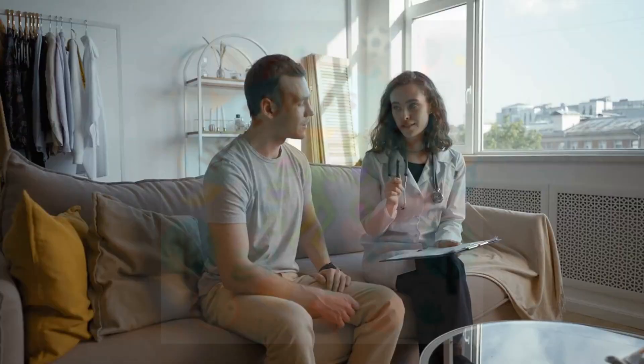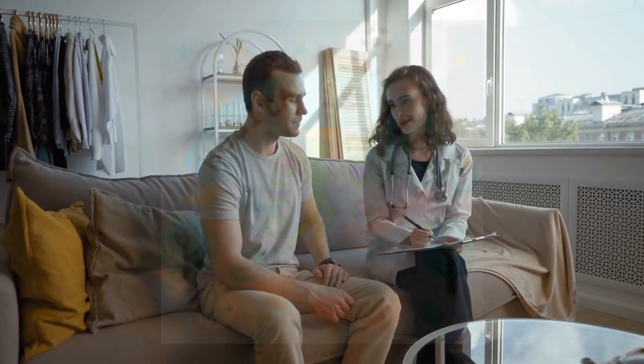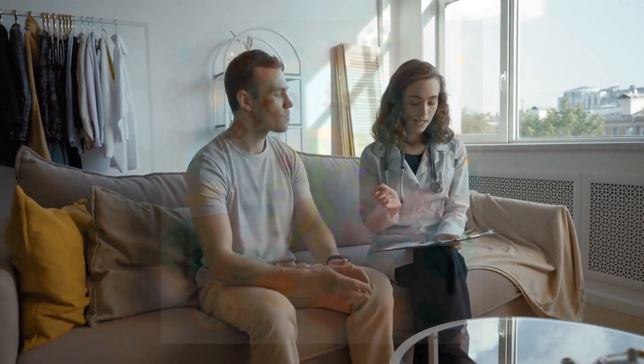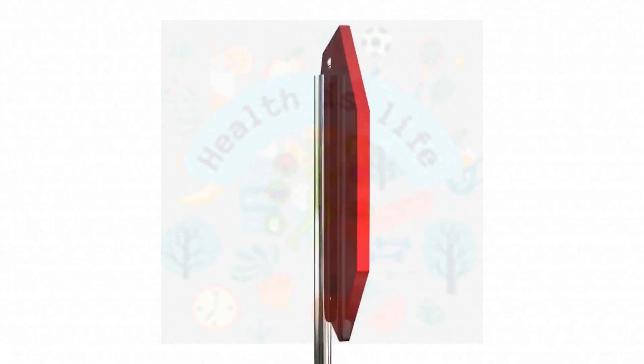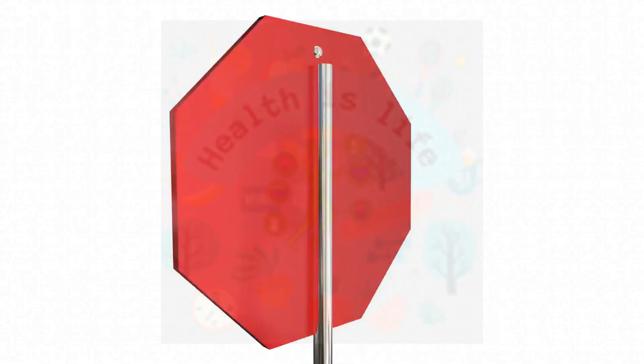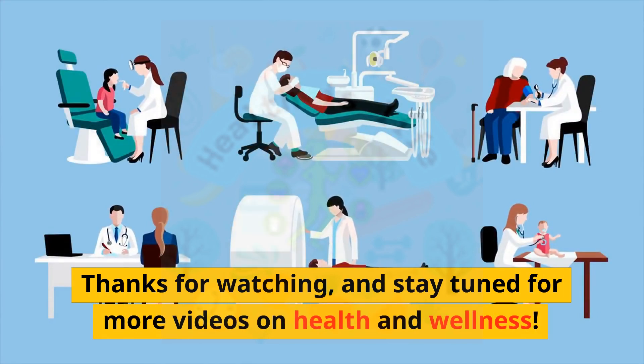Remember, every person with ADHD is different, and it's important to work with a healthcare professional to find the right treatment plan for you. Don't be afraid to try out different options and see what works best for you. Thanks for watching, and stay tuned for more videos on health and wellness.